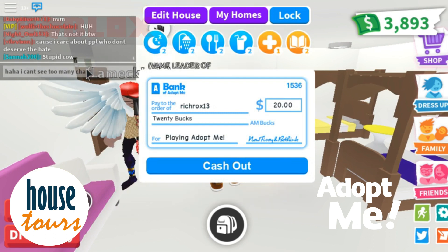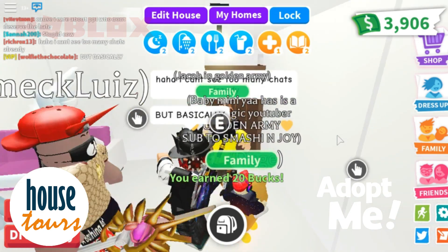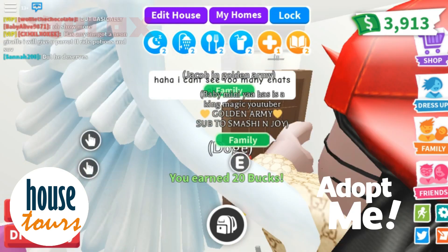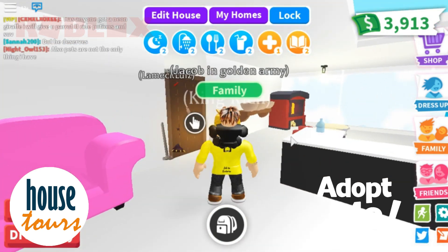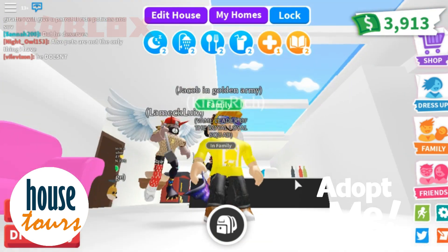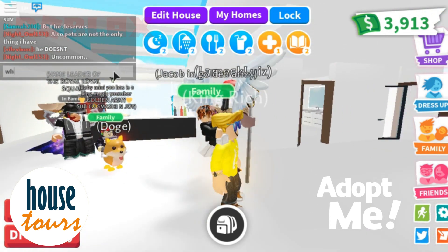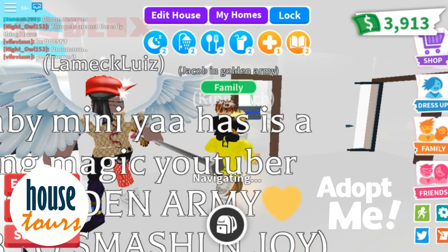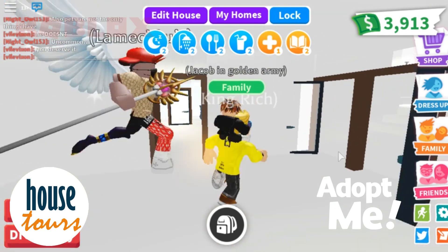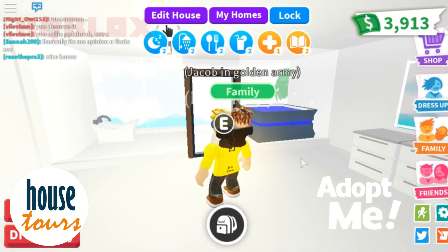I can see too many chats already because there are a lot of people chatting. I can't really see what you're chatting — that's the problem with Roblox. There are a lot of people chatting with each other. Anyway, this is the bedroom.